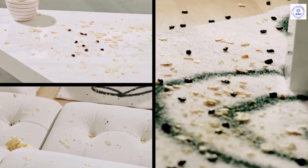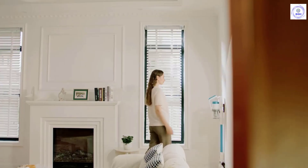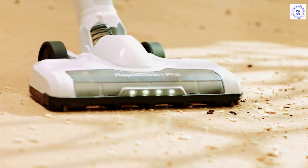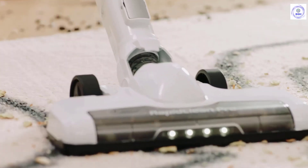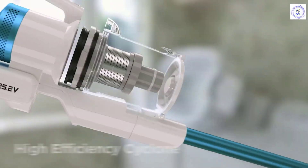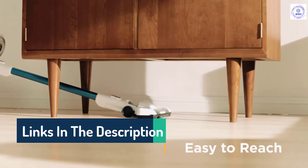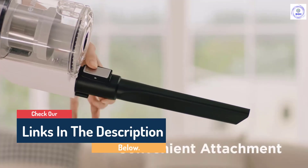Hello guys, today in this video we are going to help you find out the best lightweight vacuums on the market. I made this list based on my personal opinion and I tried to list them based on their quality, durability, customer reviews, and more. If you want to see their price and find out more information about them, you can check our links in the description below.